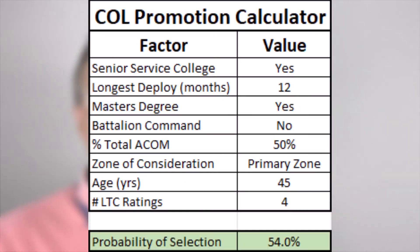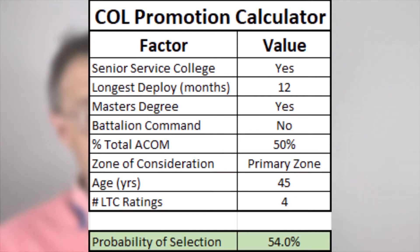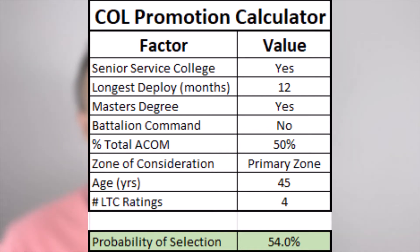Let's take a look at the calculator from this paper. Suppose we've got a 45-year-old lieutenant colonel in their primary zone. They have a 12-month deployment, a master's degree, and have completed senior service college, but have not done battalion command. They have four OERs, but only two of them are top block.